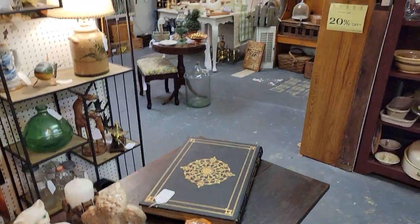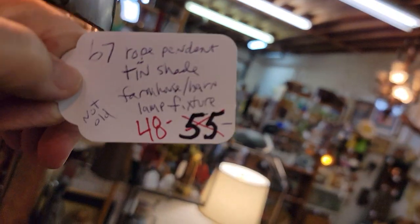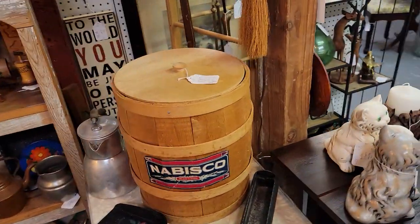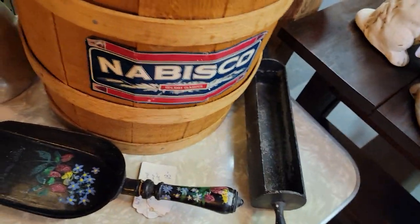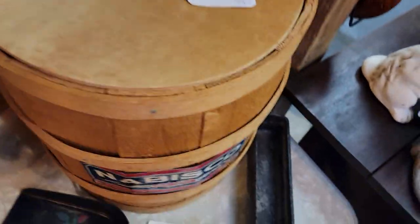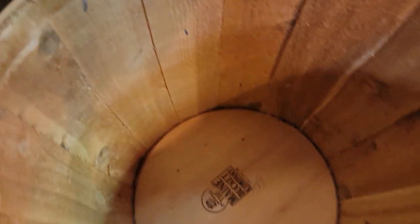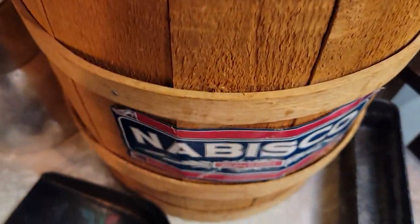This has been reduced to $48 and then 20% off — it's got a rope hanging on there. I featured this the other day on our Instagram and Facebook. It's a really cool Nabisco novelty wood barrel and it's just $36. What I love about it is on the inside lid you have that great label inside as well.